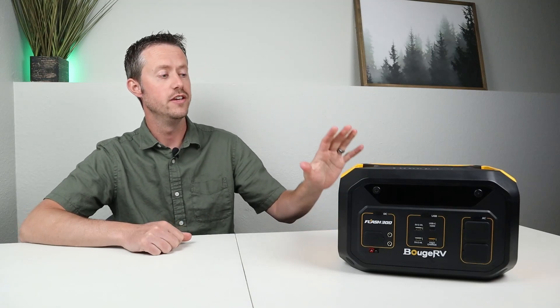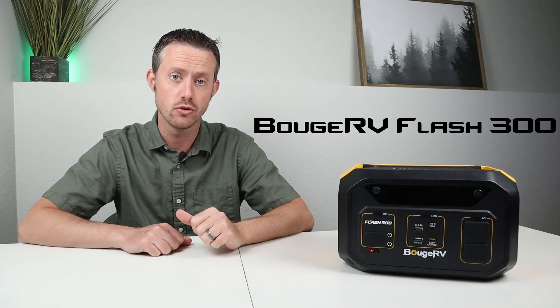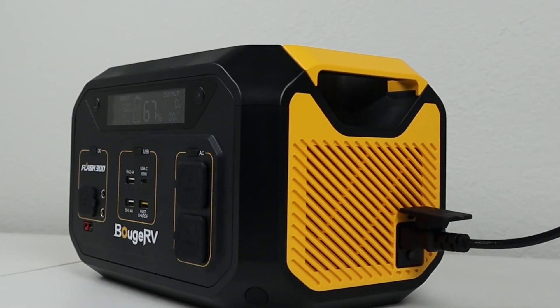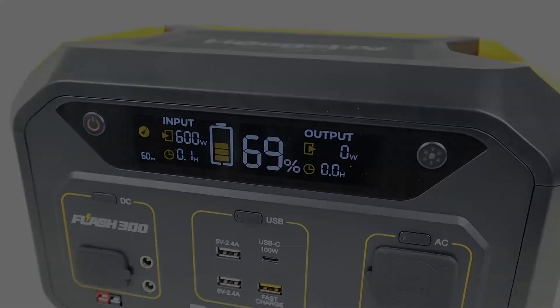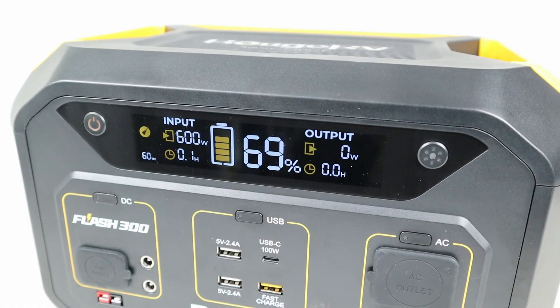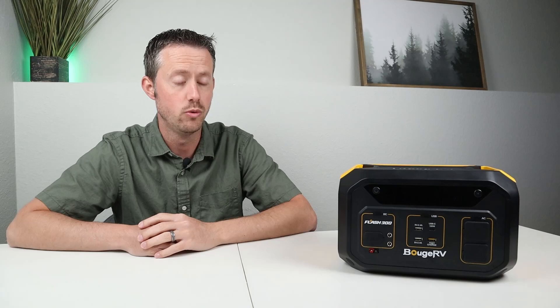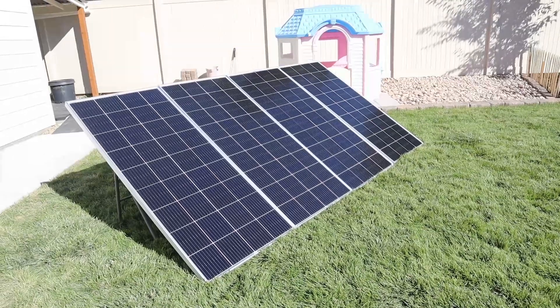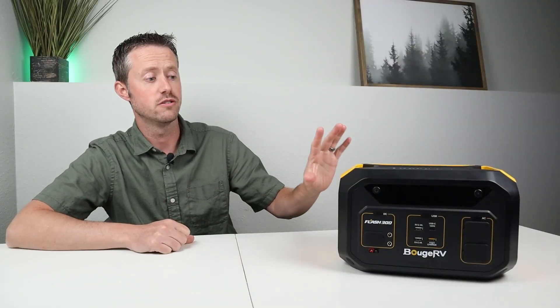Welcome back to a new review video where we're going to be looking at a new small power station. This is the BougeRV Flash 300, and it's called the Flash 300 because it actually charges so quickly. This has built-in AC charging, can charge at 600 watts, but it also has a very cool feature with solar charging — it can also charge at 600 watts of solar input, which is unheard of for such a small power station.